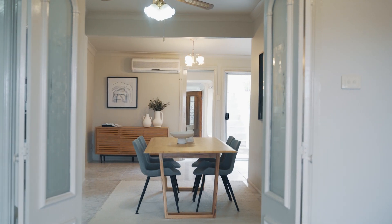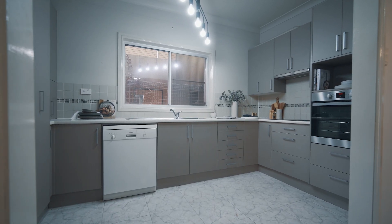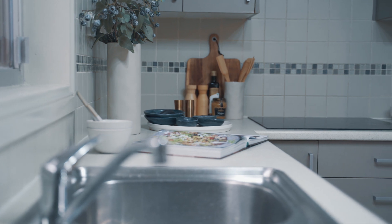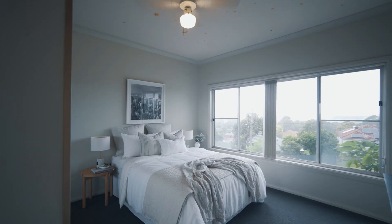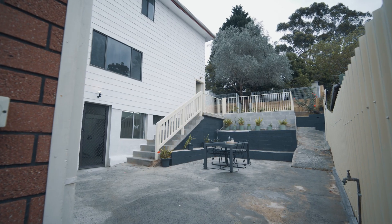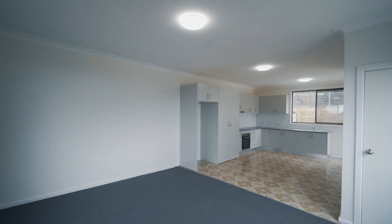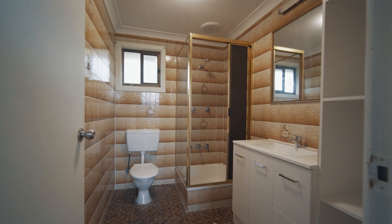Immaculately presented with updated interiors throughout, the main residence features three bedrooms and two bathrooms, a large living space and plenty of storage. The completely self-contained two-bedroom unit to the rear is ready for the in-laws, teenagers or as a potential source of additional income.